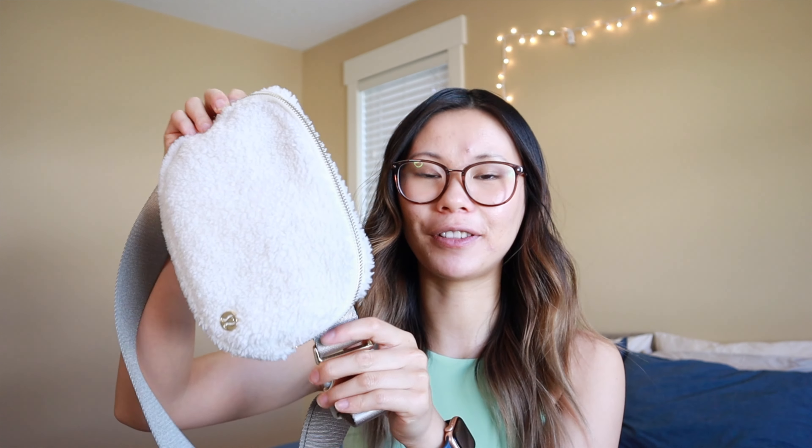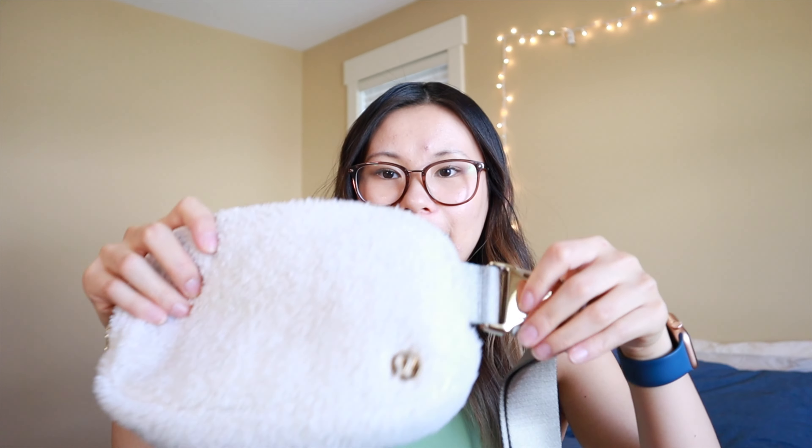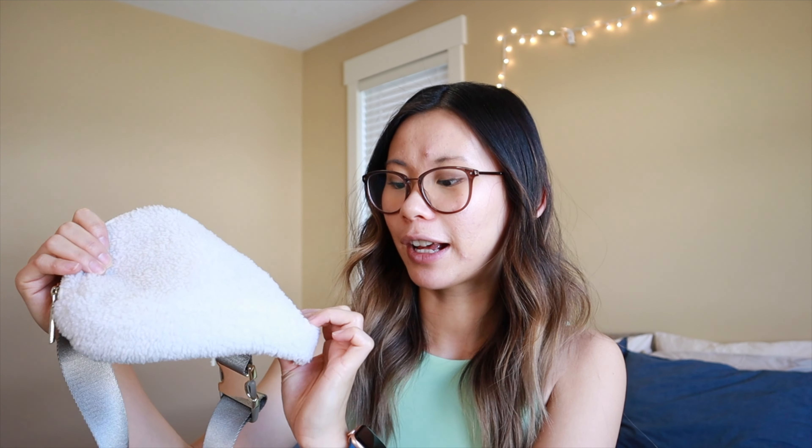Since becoming a Lululemon educator I have added to my belt bag collection, so I picked up this one. This is the fleece ivory belt bag. It has a little bit of a different metal clasp detail to it. The logo is a little bit shinier, kind of like a gold color, and then of course it's like sherpa on the outside. Miraculously it has stayed clean throughout the winter. It looks exactly the same on the inside as the other belt bag. I do find this one a little bit heavier just because of the metal clasp where the original belt bag has more of a plastic clasp.